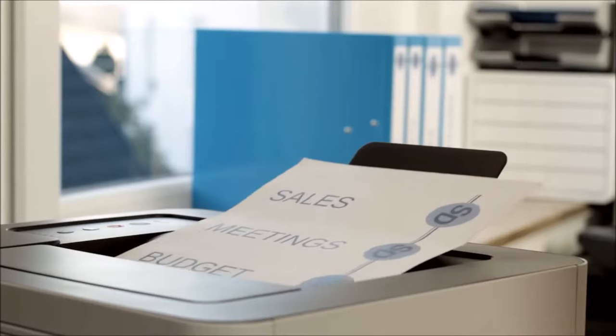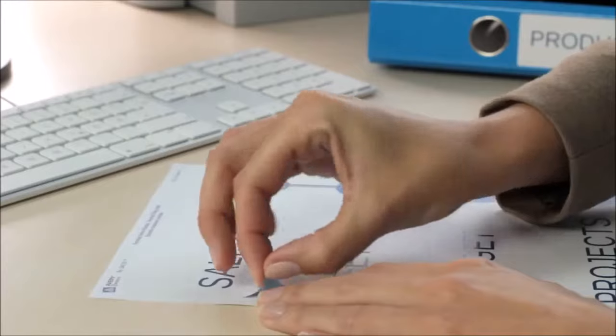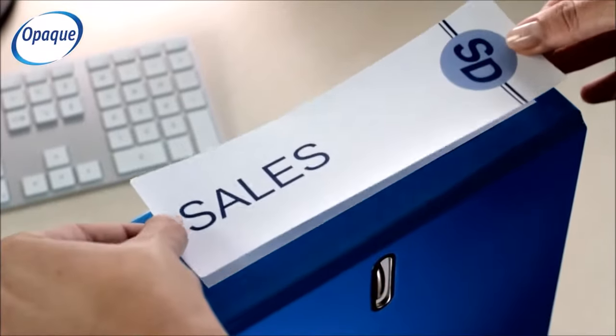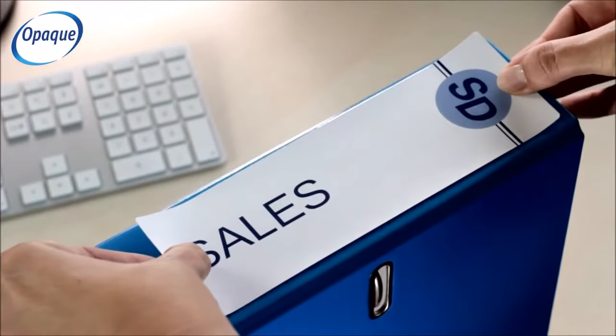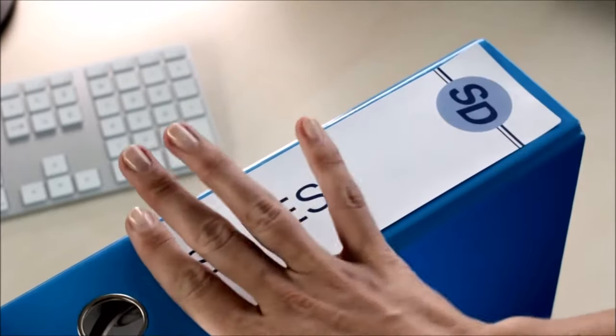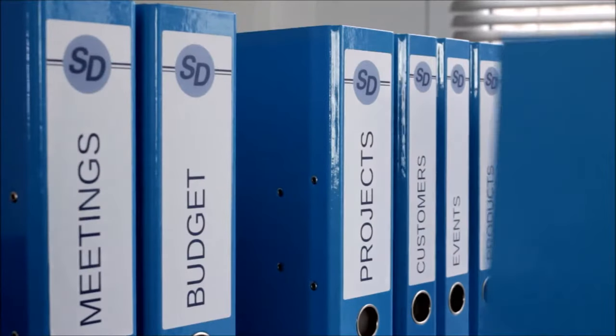These labels are made from block-out material that completely hides any old text or labels underneath, extending the life of your files and giving them a new professional look.